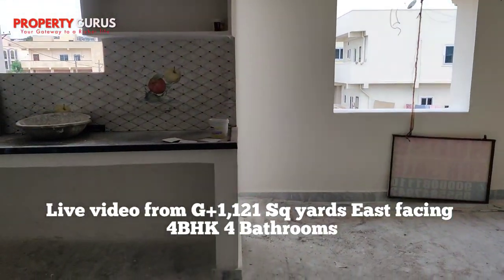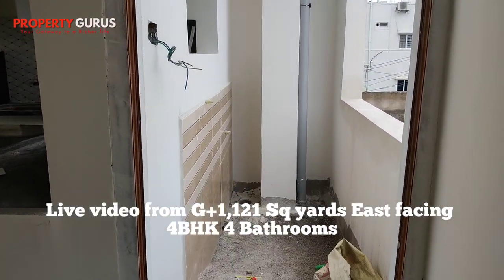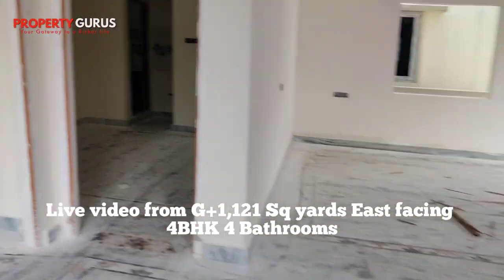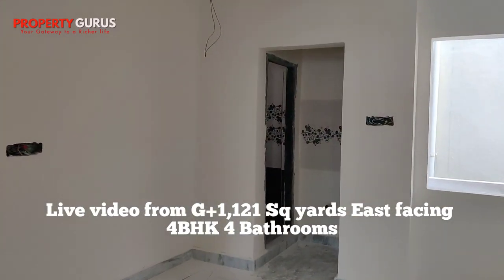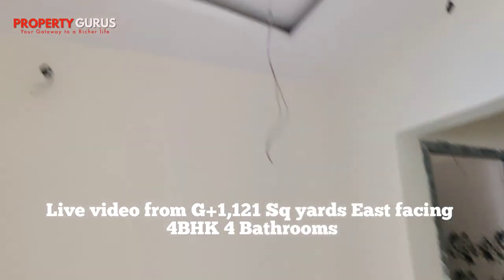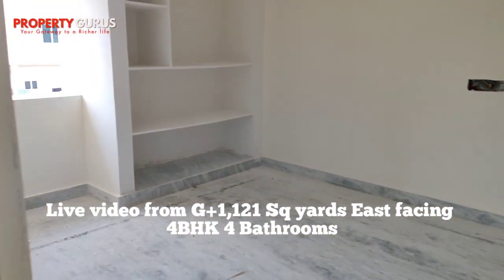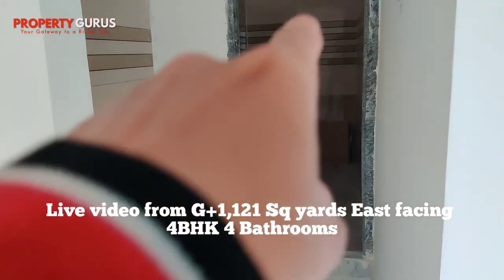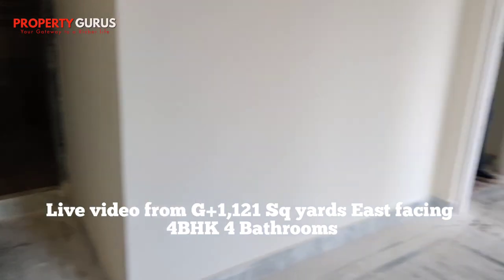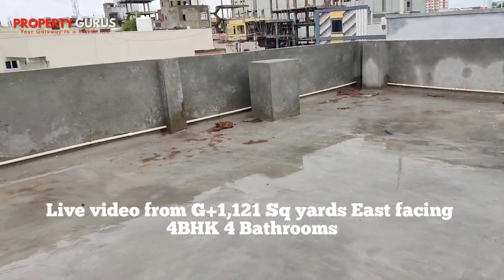The first floor has one spacious area and a utility washing area where you can also keep a washing machine. It's a big size hall, and here you can find two master bedrooms. There is wall-to-wall ceiling cupboards for storage, and another bedroom. There is a washbasin and washroom on this floor as well.